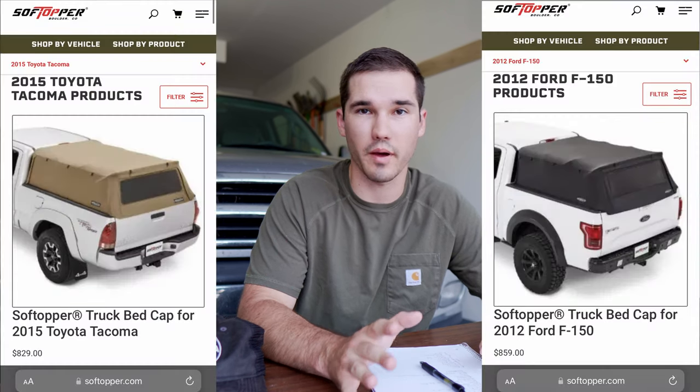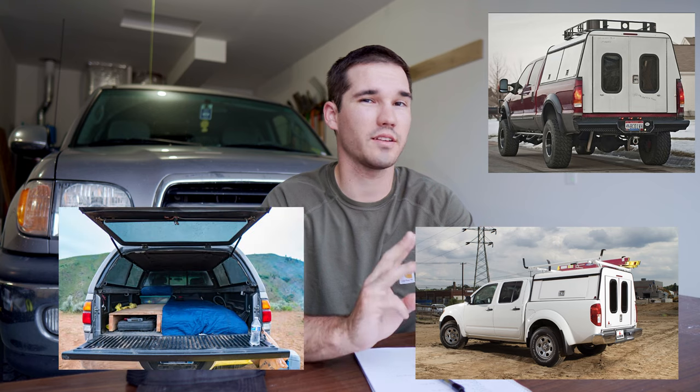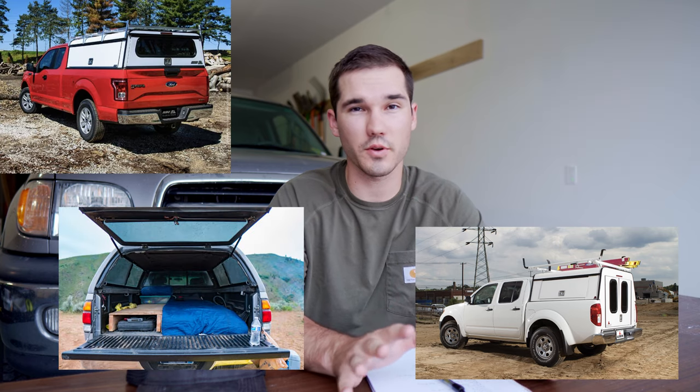First thing we're looking at here is price. For a soft topper or a Bestop, $800-$900 is about as much as you're going to pay for one brand new. For a hard shell — contractor shell, fiberglass, aluminum, there's a lot of different ones — it's almost always going to be over a grand for basic ones, and most fiberglass ones tend to run two to three grand. They can be a lot more expensive. But on the used market, truck shells start to get a lot cheaper.